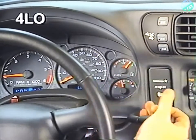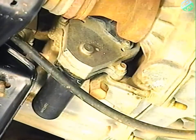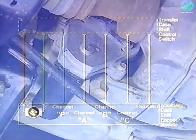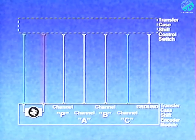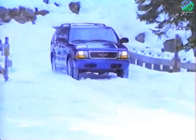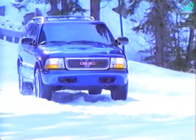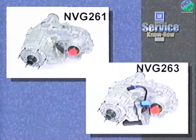The transfer case encoder is mounted to the encoder motor assembly and is replaced only as an assembly. The encoder converts the selected shaft position into electrical signal inputs and sends these signals to the shift control module. You'll find this NuVenture Gear 233 transfer case on 1992 through 2003 S10, Sonoma, Jimmy, and Blazer. Two other part-time systems from NuVenture Gear are the 261 and 263.